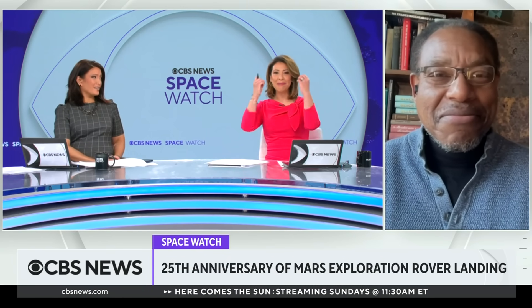Just hearing you talk about it, Derek, the mind expands with accessibility. Derek Pitts, thank you. Thanks for having me.